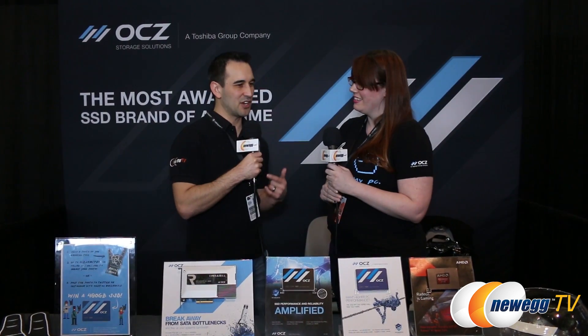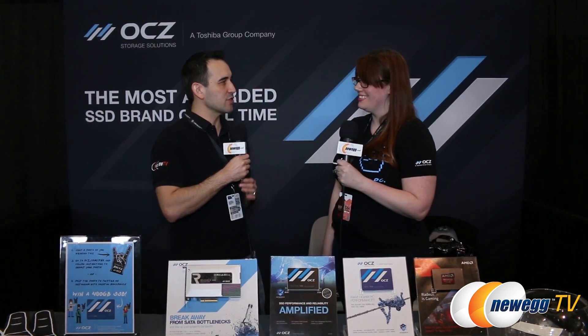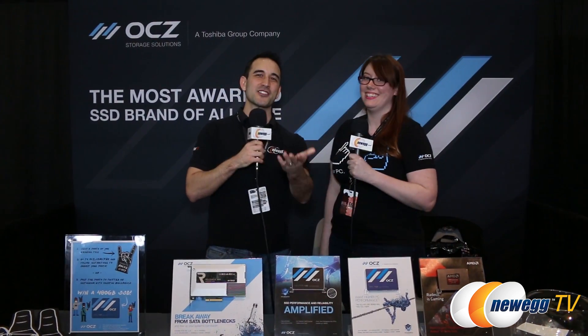Actually, I want to step back — did you say it was MLC flash? Yes. I would have bet money on TLC, but that's awesome. Fantastic, a little bit better performance with the MLC. Thank you so much for taking the time to speak with us today. Thank you guys also for watching, and stay tuned for more of our PAX East 2015 coverage.